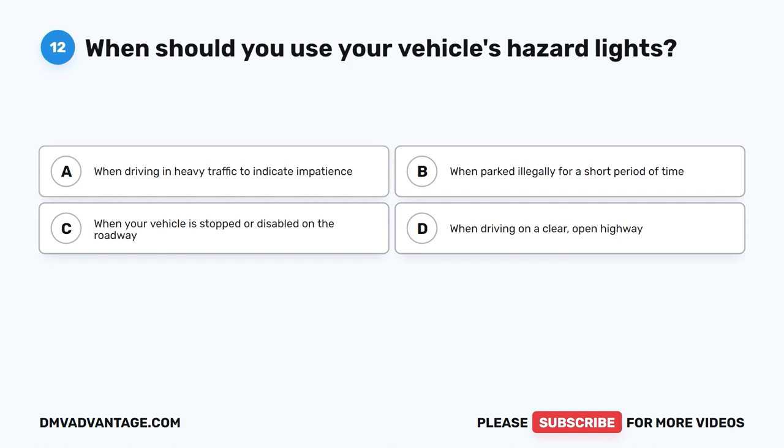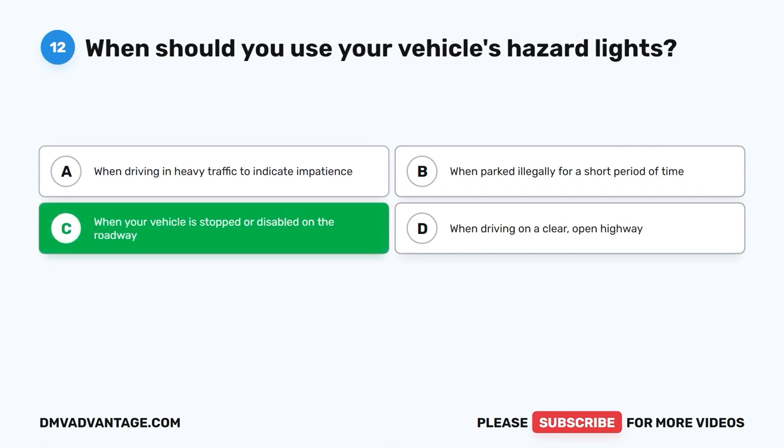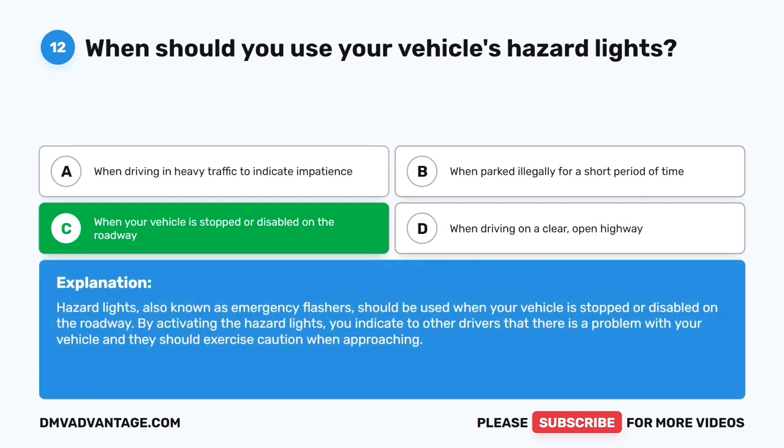Question 12. When should you use your vehicle's hazard lights? A. When driving in heavy traffic to indicate impatience. B. When parked illegally for a short period of time. C. When your vehicle is stopped or disabled on the roadway. D. When driving on a clear, open highway. The correct answer is C. Hazard lights, also known as emergency flashers, should be used when your vehicle is stopped or disabled on the roadway. By activating the hazard lights, you indicate to other drivers that there is a problem with your vehicle and they should exercise caution when approaching.